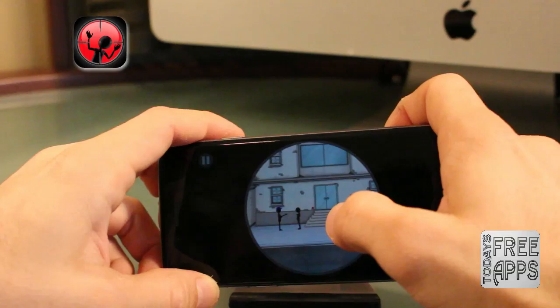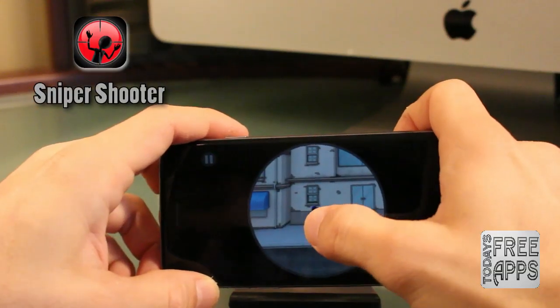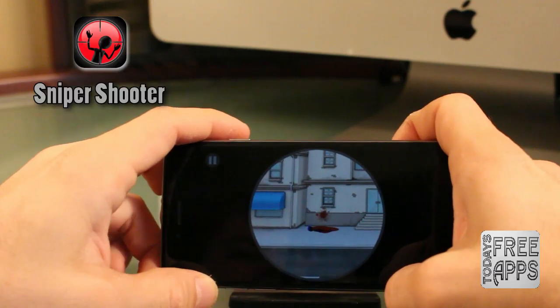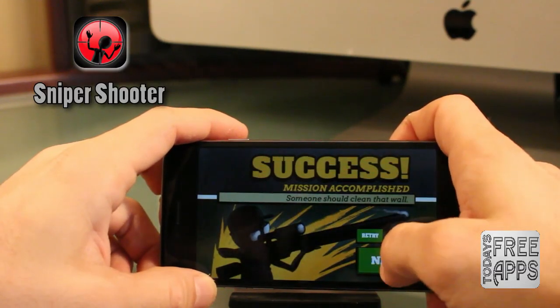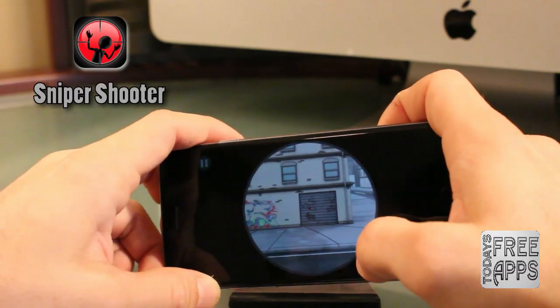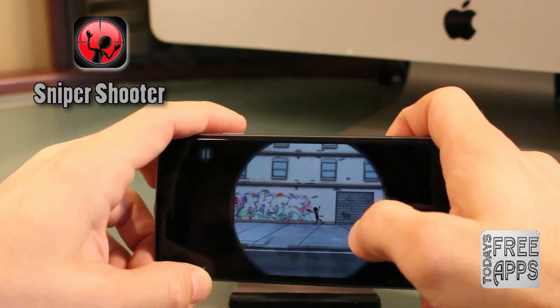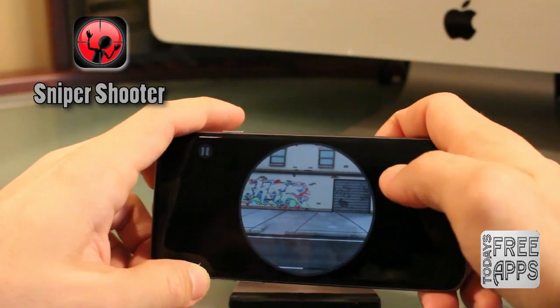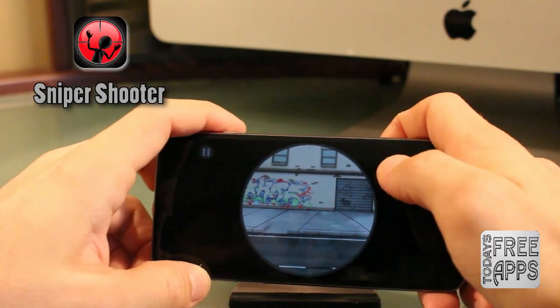This next game is called Sniper Shooter. Basically, you want to tilt your device and kill the bad guys. You want to turn yourself into the master hitman in this game — that's your mission. So go check this one out. It has amazing 3D graphics.